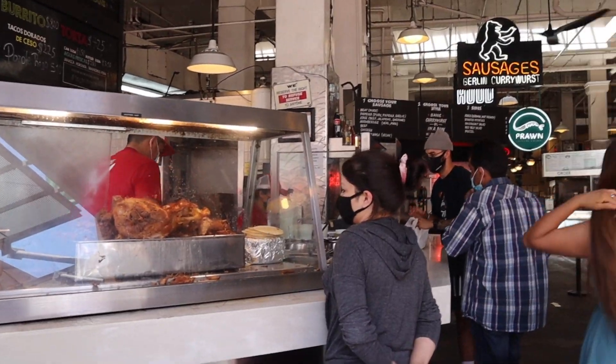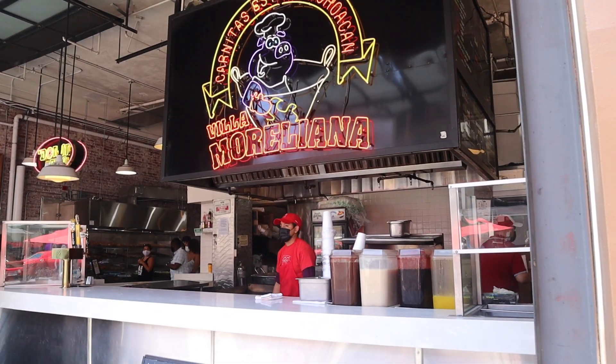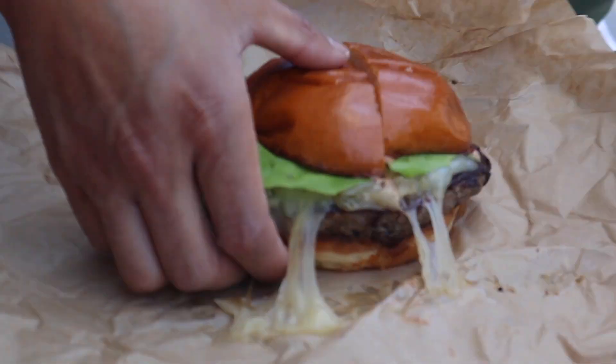All right guys, so the goodies are here. We got the Mexican food place right in the front — it had long lines, so you know that place had to be good. And then they got the burgers too.